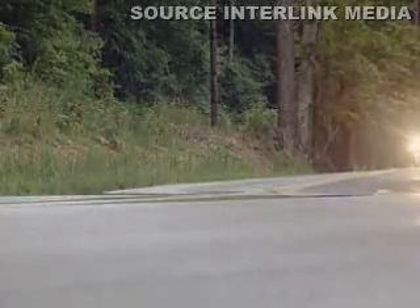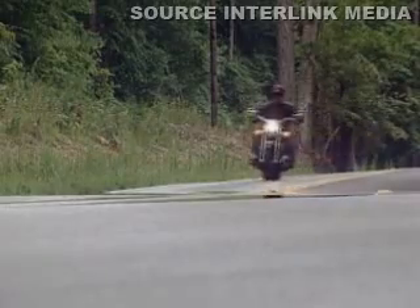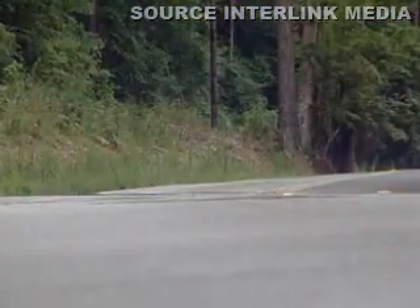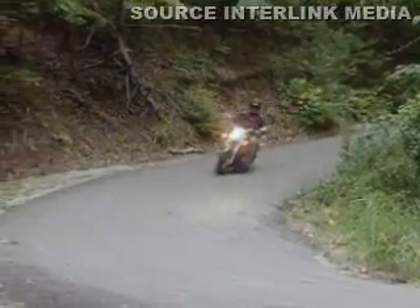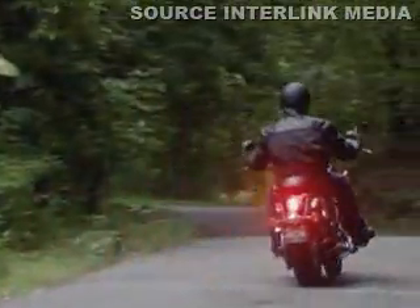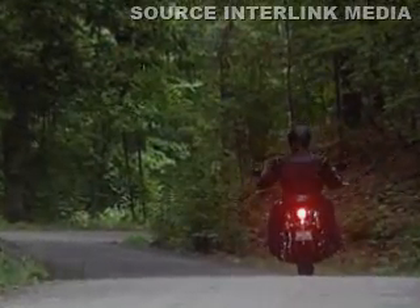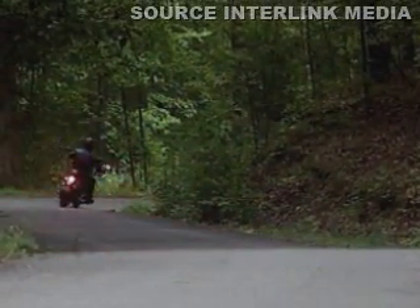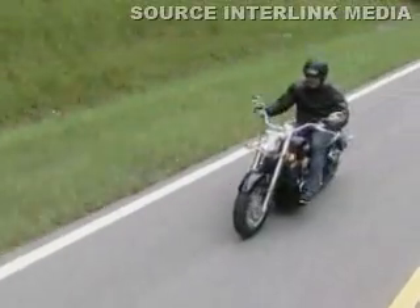But you couldn't tell just by looking at it. The 900 stole a lot of styling cues from its bigger brother, the Vulcan 2000 Classic, to evoke the feel of a much larger motorcycle. Its beefy rear tire is the largest in its class, and a single-pin crankshaft helps produce the distinctive, guttural, classic V-twin sound.